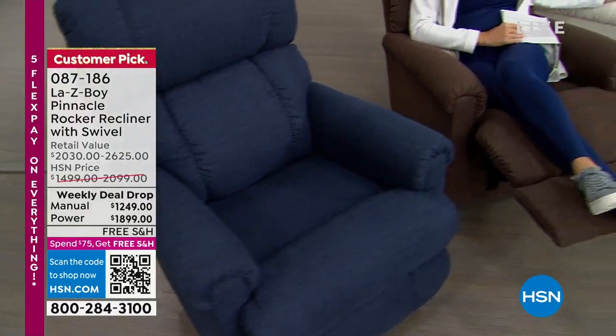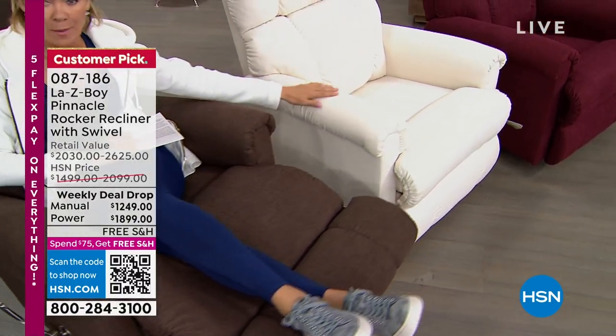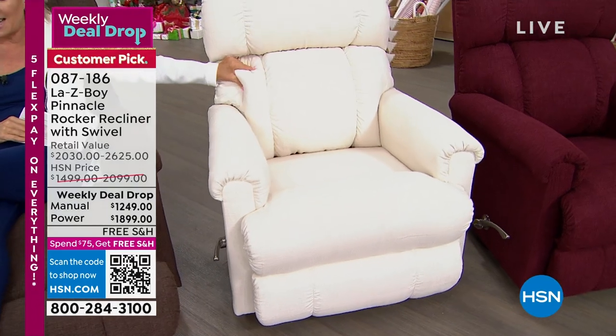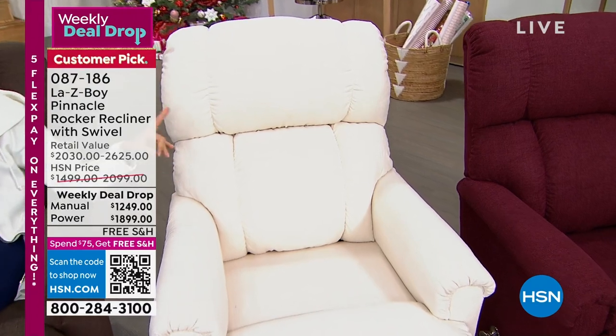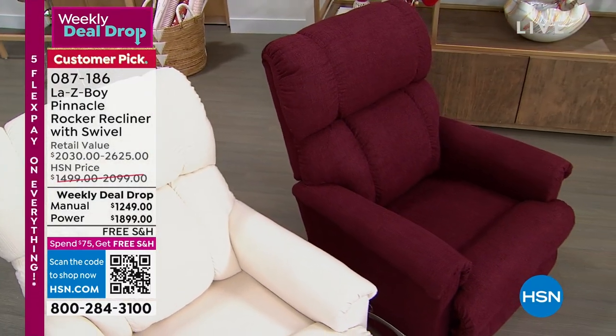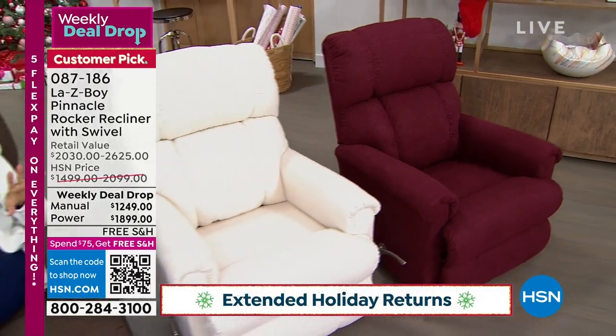I love the Cotton — and don't be afraid of it being a lighter color. We'll talk about how this fabric has been treated and how you can care for it. You can see how plush and thick everything about this is on your back, your head, your lumbar, your arms. Next to that we've got the Merlot. So we've got four colors, and you choose power or manual and then enjoy flex pay.